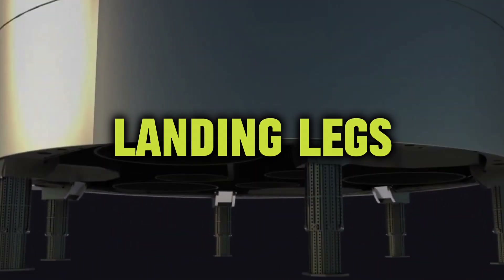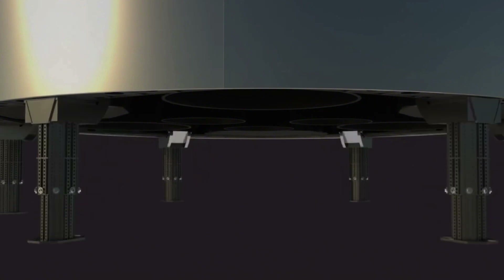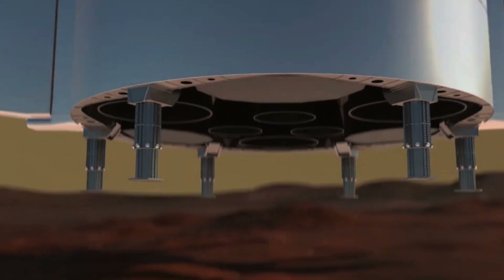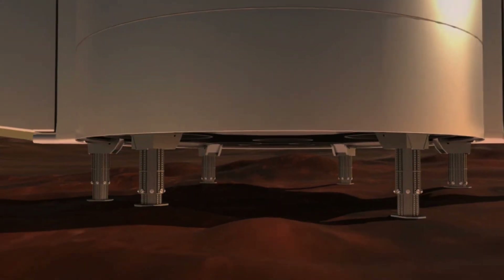Landing legs. In addition to the heat shield, Starship is also equipped with landing legs, which can absorb the force of landing and take off. The landing legs are designed to be reusable, allowing Starship to land and take off multiple times without the need for replacement. This feature makes Starship an ideal vehicle for missions to the Moon and Mars, where the ability to land and take off multiple times is crucial.